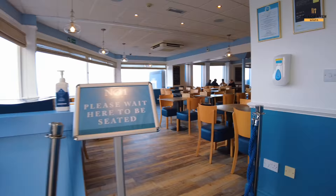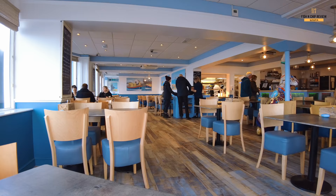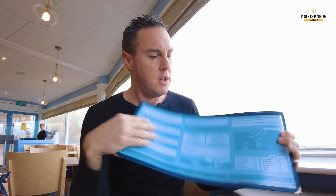Table for one, please. It's actually really quiet in here. I'm here with my menu. It seems very posh — it's actually got bits of leather all around it as well, which is quite nice.